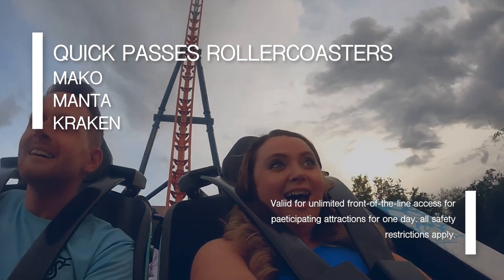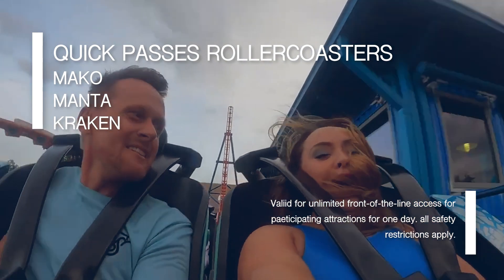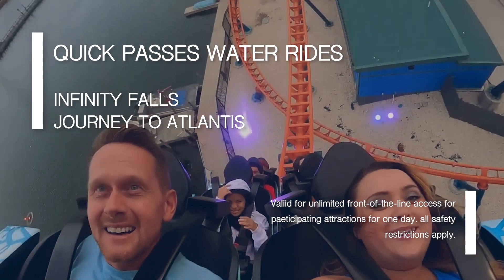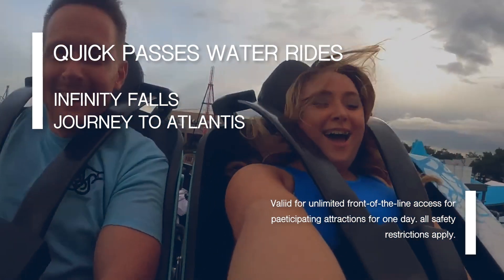Here's a list of the attractions that you can use the front-of-line access for: Mako, Manta, Kraken, Infinity Falls, and Journey to Atlantis. Pricing does vary, so check the Sea World website for more details.